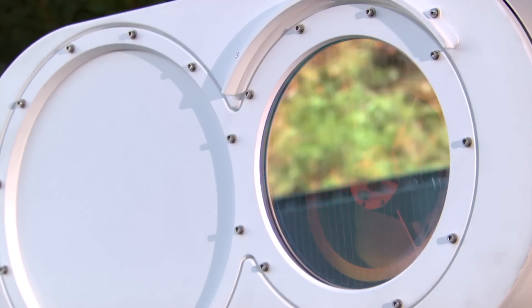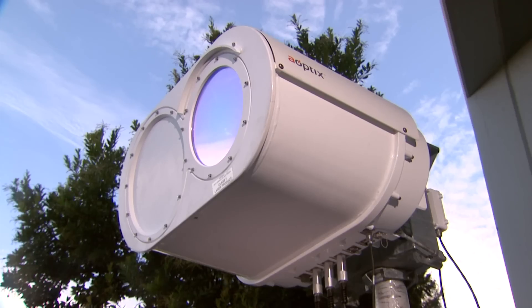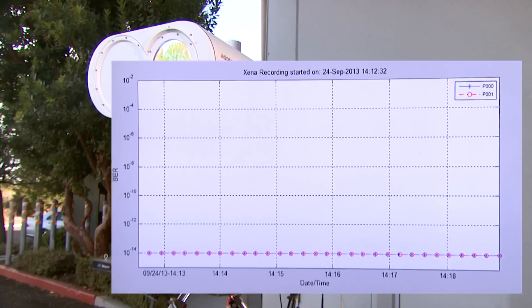Here's a ULL 3000 unit set up on a motion table. We're going to start out with some low frequency movement like wind gusting or snow and sun build up. You will see a constant two gigabit per second data rate, error free.